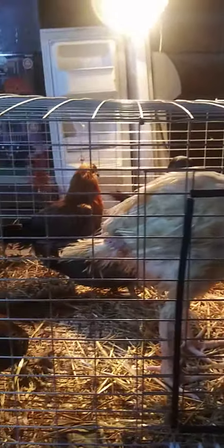Hopefully within the next few weeks they'll be able to go out to the barn with the rest of the birds.